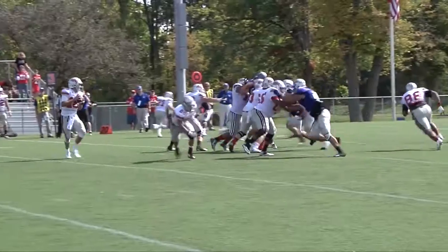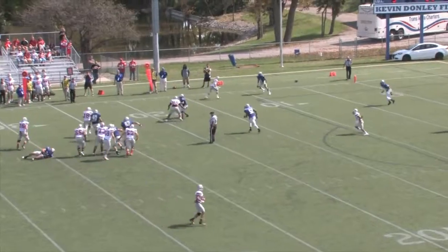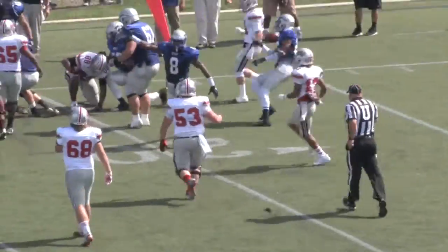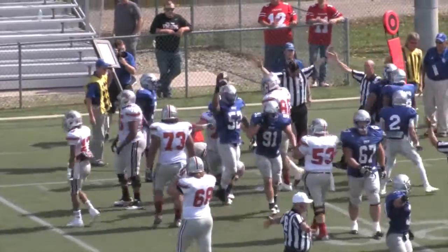They're late in the first half. Short drop again, rushes coming, steps up — now he's got running room. Bruce pursues and has him from behind. Did he fumble the ball? I think he did. And St. Francis — do they have the ball? They do!